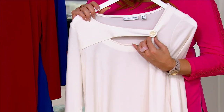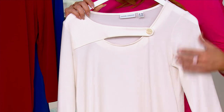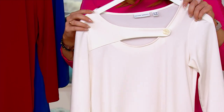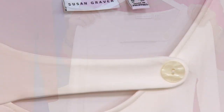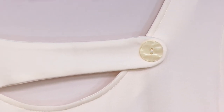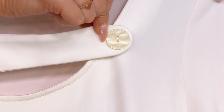It is machine wash, tumble dry, and spot cleanable with food, makeup, or whatever you might spill on it. If you're wearing appropriate flesh-toned undergarments you'll be completely fine — Susan is very mindful of that when she produces her Liquid Knit tops. That pretty little mother-of-pearl button and simplicity in design just gives you a little something extra special.